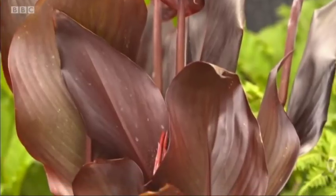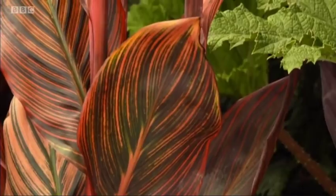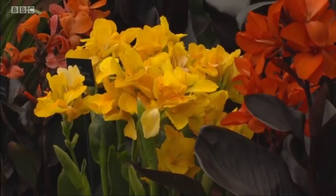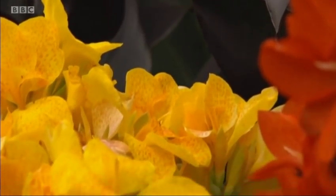Cannas have to be the go-to plants if you want to create a tropical effect in your garden. For a start, it's these huge entire leaves, often in dark shades — burgundy and wine. And then, as if that wasn't enough, you get these glorious flowers in oranges, corals, pinks and reds. They're so straightforward to grow, really easy. Just make sure you protect them from frost during the winter — dig them up, bring them in. In the spring, get them going again and feed like mad all the way through the summer.